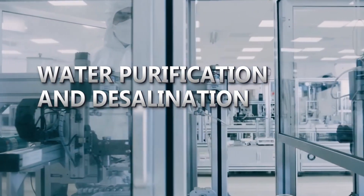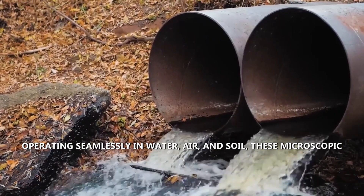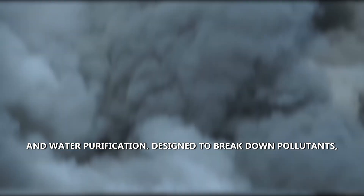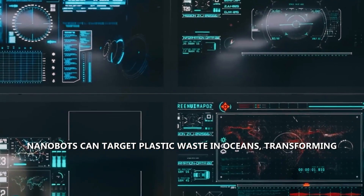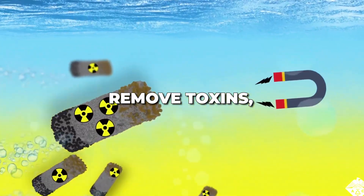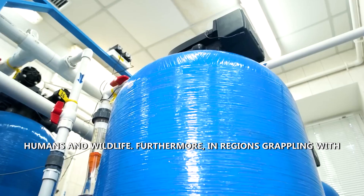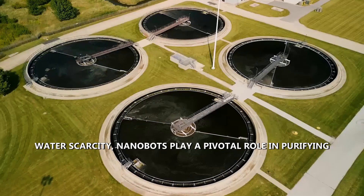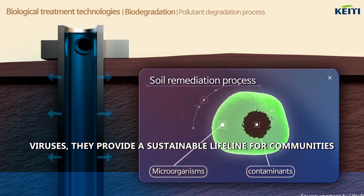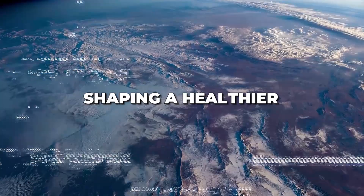In the realm of environmental stewardship, nanobots offer a versatile solution to pollution control and water purification. Designed to break down pollutants, nanobots can target plastic waste in oceans, transforming it into biodegradable materials. Their ability to capture and remove toxins — such as heavy metals and chemicals — makes them invaluable in creating a safer environment for both humans and wildlife. In regions grappling with water scarcity, nanobots play a pivotal role in purifying and desalinating water, filtering contaminants, bacteria, and viruses to provide a sustainable lifeline for communities lacking access to clean drinking water.